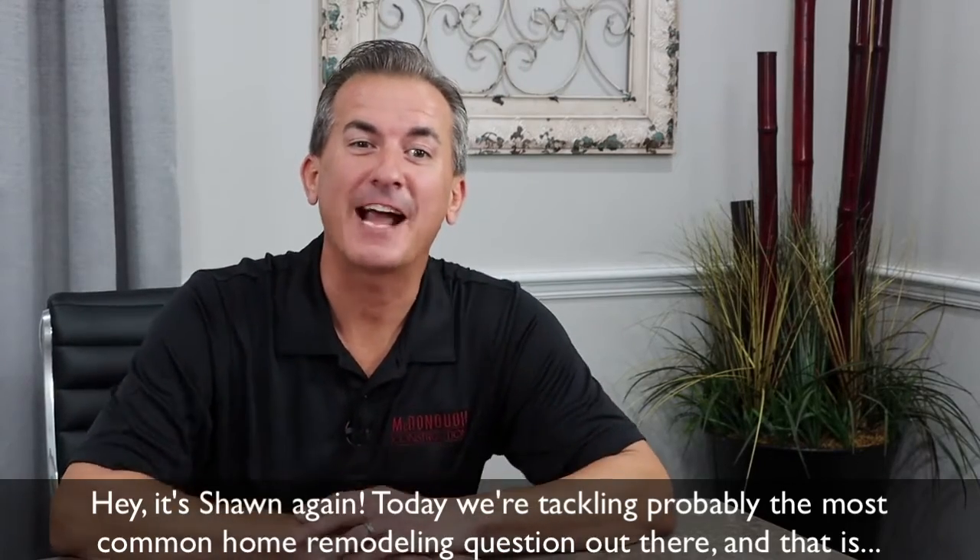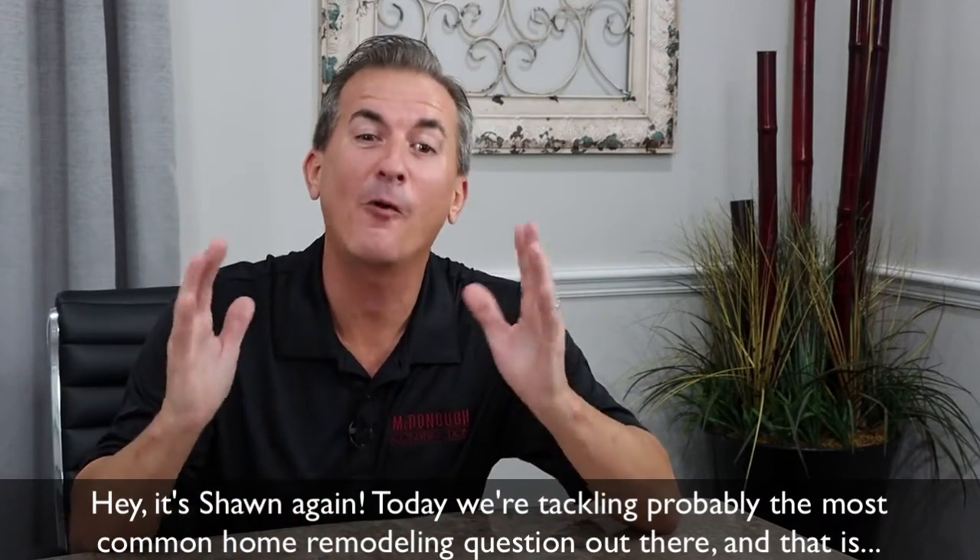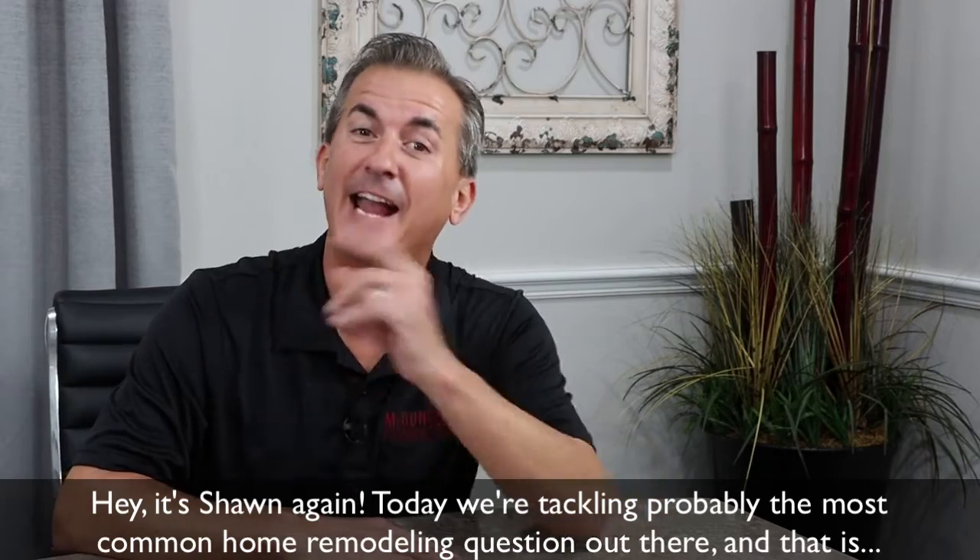Hey, it's Sean again. Today we are tackling probably the most common home remodeling question out there.